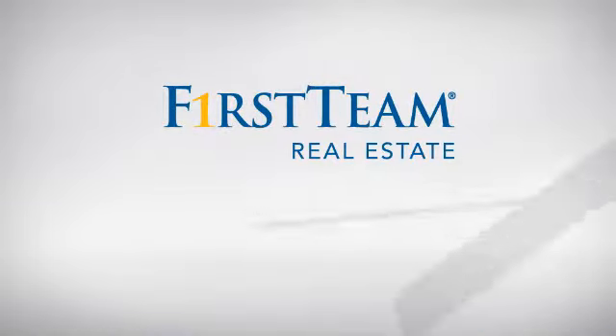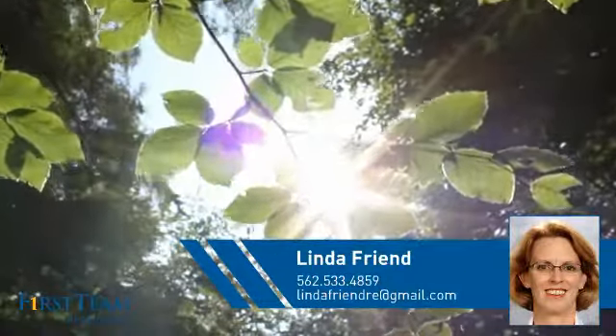At First Team Real Estate, you'll find just the right home for you. This video is brought to you by your real estate agent, Linda.